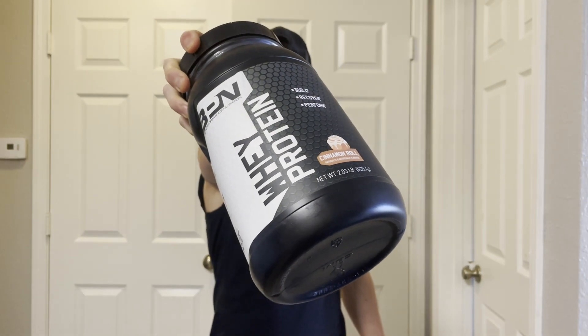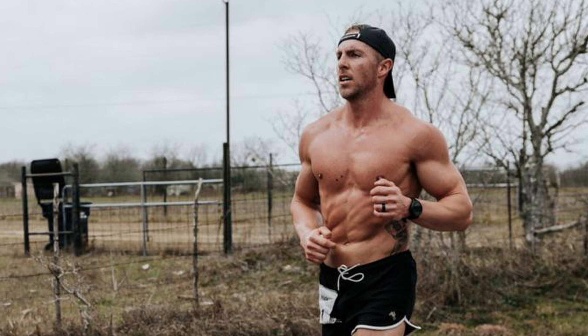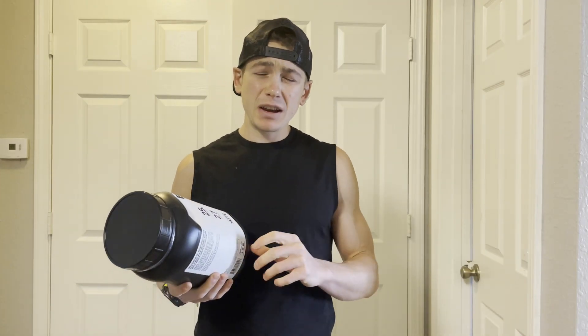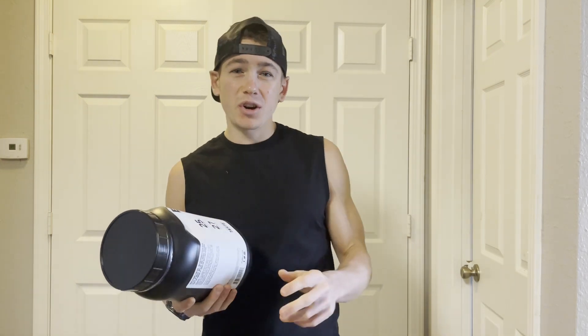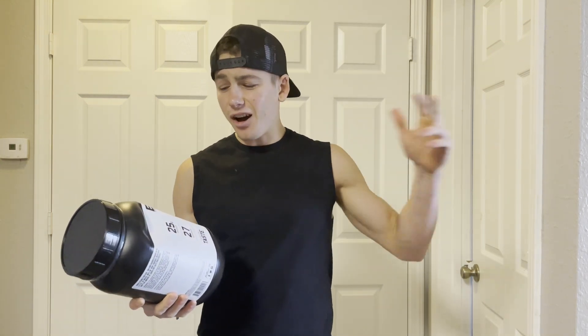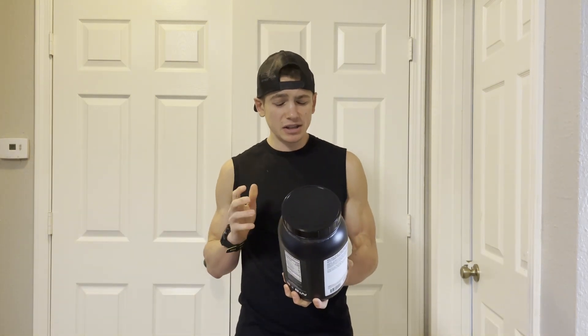That's why today we're going to be trying out cinnamon roll whey protein from BPN, owned by the one and only Nick Bear — the GOAT of anything and everything fitness related. He's done Ironmans, he's done 100-mile ultra endurance marathons, he's done it all. And I'm actually excited to try this for a few reasons.